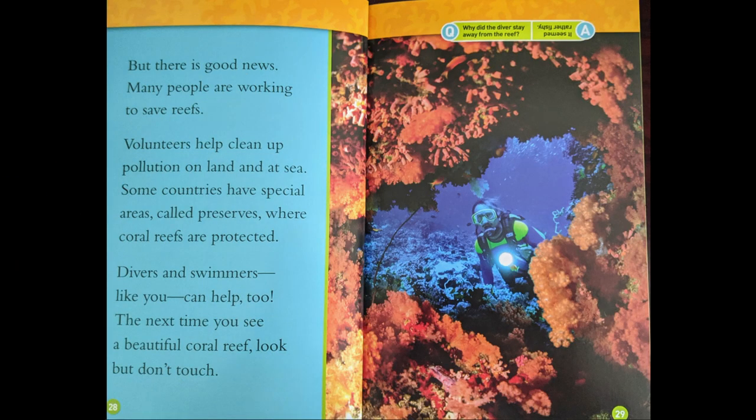But there is good news. Many people are working to save reefs. Volunteers help clean up pollution on land and at sea. Some countries have special areas called preserves, where coral reefs are being protected. Divers and swimmers like you can help, too. The next time you see a beautiful coral reef, look — but don't touch.